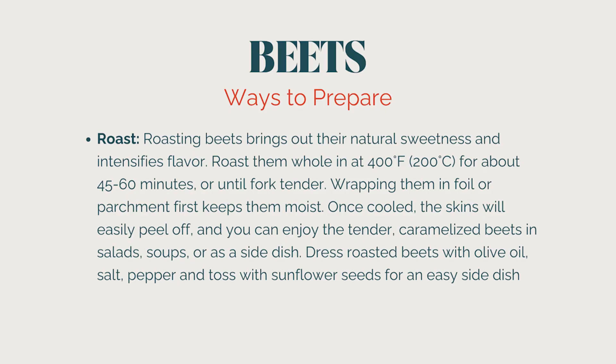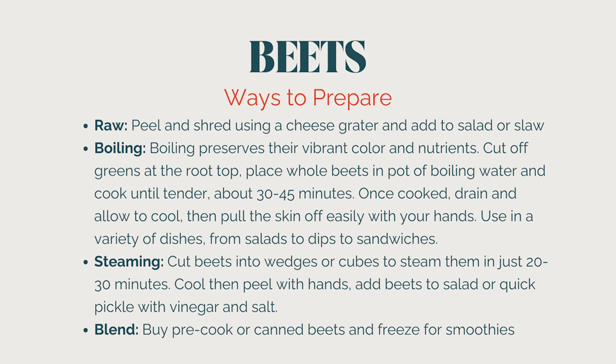How do we enjoy the beloved beet? You can roast them, eat them raw, or boil or steam them. Roasting really brings out their natural sweetness and intensifies the flavor — roast at 400°F for about 45 to 60 minutes whole, or until fork tender. Wrapping them in foil or parchment paper keeps them more moist, and once they're cool, the skin will literally just slough right off. You can also eat them raw by peeling and shredding them with a cheese grater, then adding to salads or making a beet slaw.